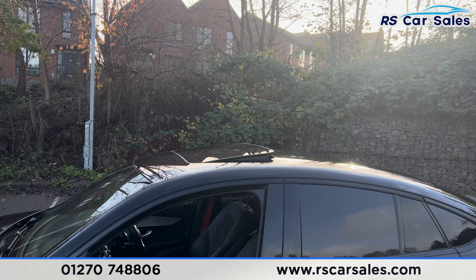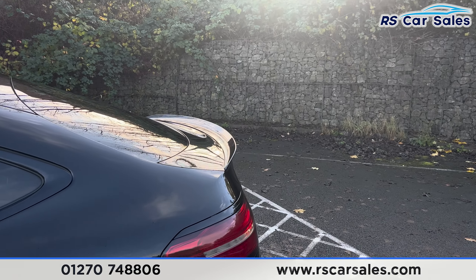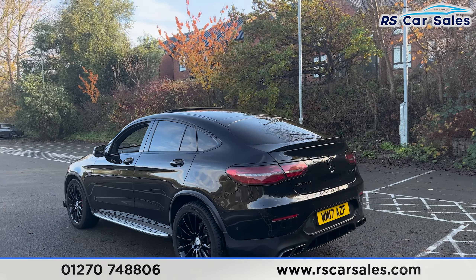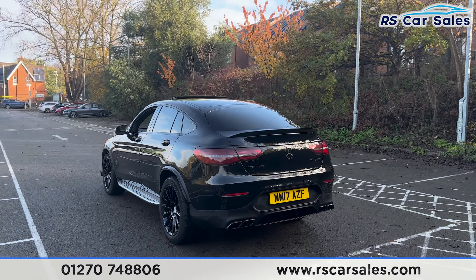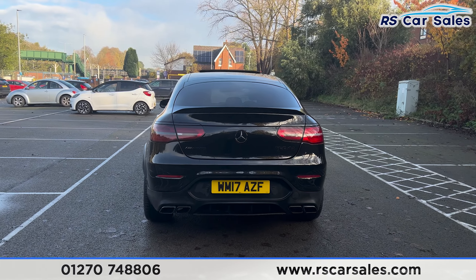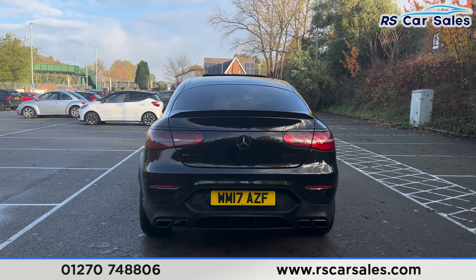Up top you'll find the glass sunroof, currently on a tilt — this can also be opened all the way. We have the rear spoiler on the tailgate, which is power operated. We also have the 360 cameras with front and rear parking sensors, and the quad-tip exhaust with the GLC 63-style rear diffuser.